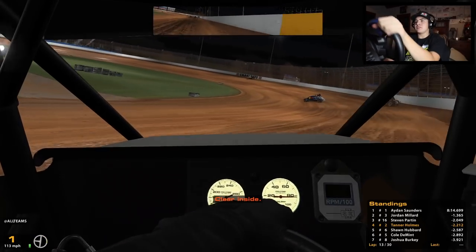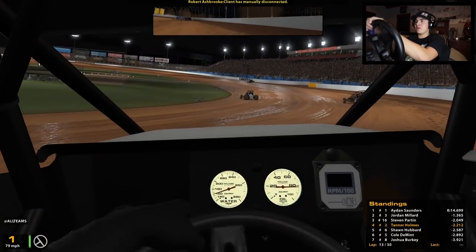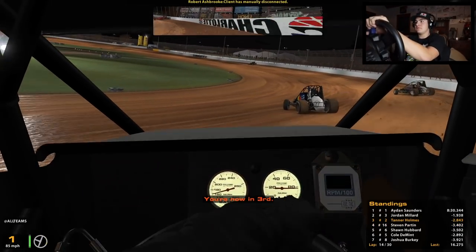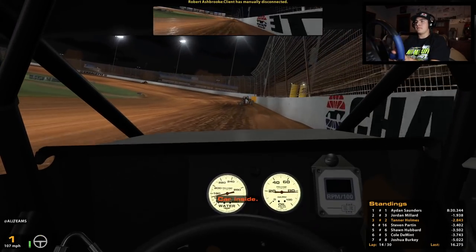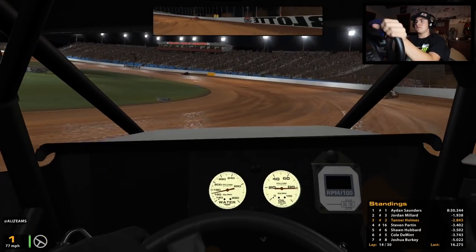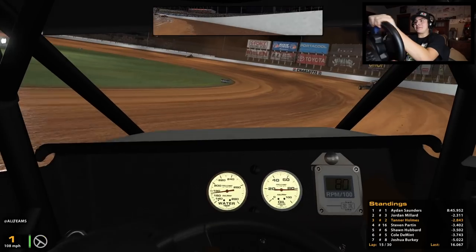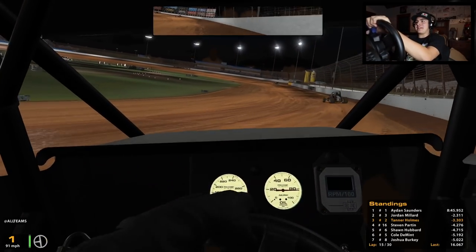I really wanted to drop it down low there. The bottom in three and four is just way better - it's too slick on entry to three to run the top, but maybe I'm wrong. If we can get into second and get a yellow I think we've got something for the leader, but with those lapped cars and a few guys in between him and me, it's going to be tough to get him under green.